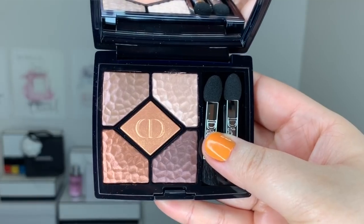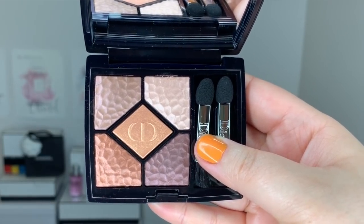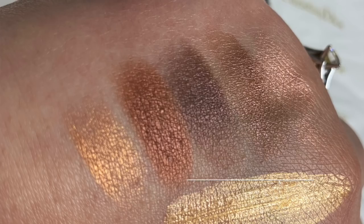The first item I got is the eyeshadow palette — the 5 Colors Wild Earth number 786 Terra. There are two palettes to choose from and both are stunning. They're both warm tone. The other one is called Sienna and it's definitely on the lighter side. Aniko got Sienna and I got Terra, so you get to see one of each. These colors are beautiful — warm tone, golden. This is definitely my type of palette.